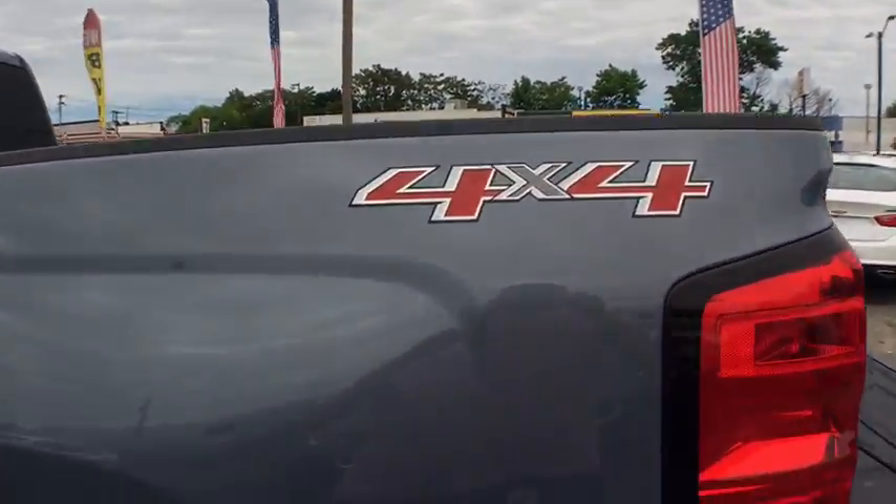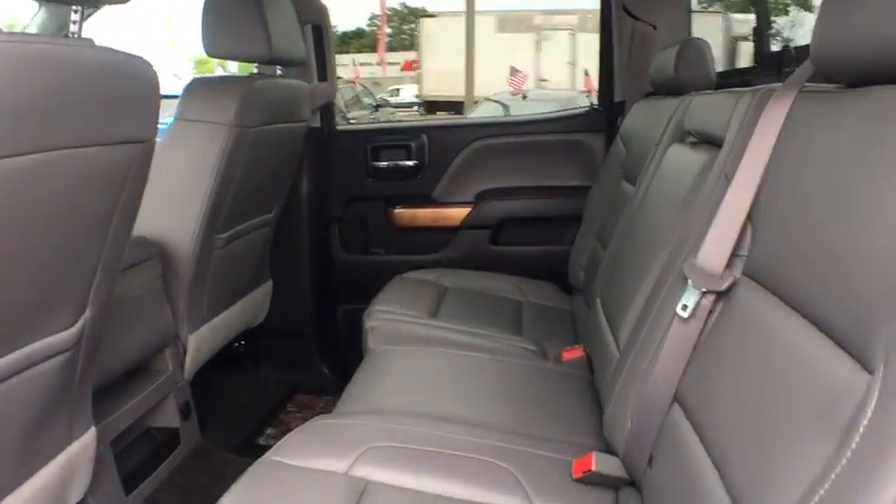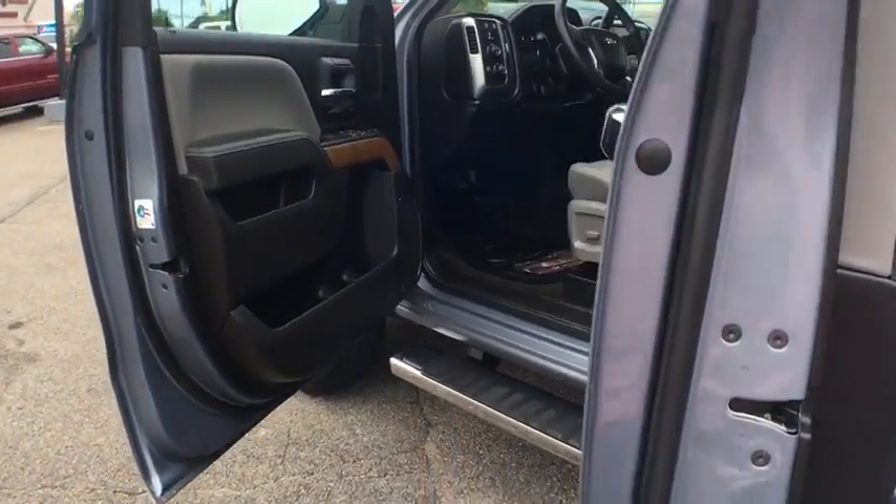Leather wrapped steering wheel, Bluetooth, adjustable steering wheel, power steering, four-wheel disc brakes, auto dimming rear-view mirror, four-wheel drive, cruise control, universal garage door opener.